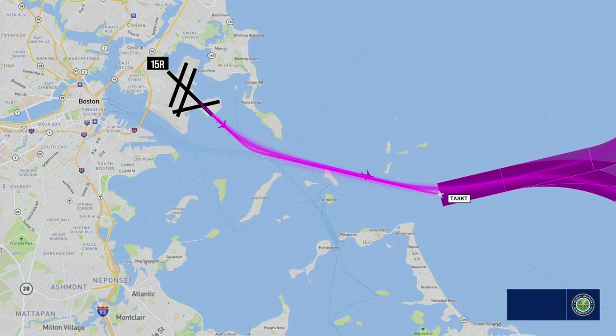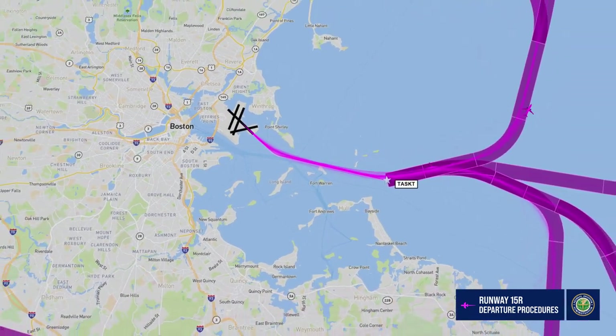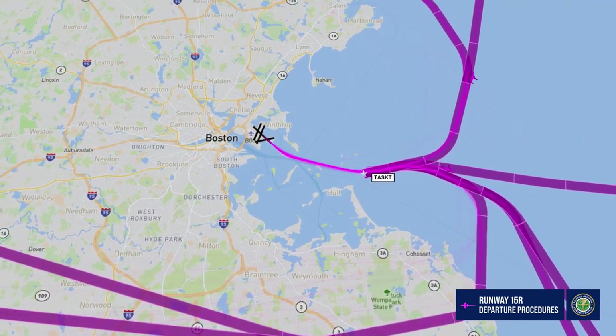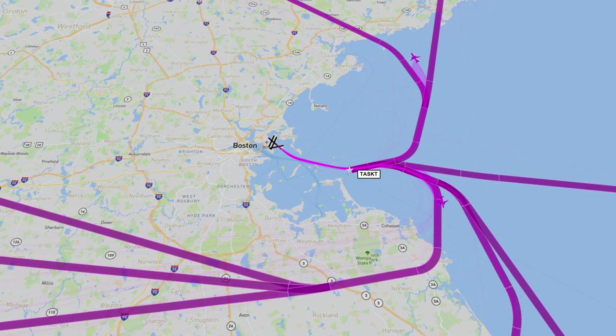Aircraft departing from runway 15 right will fly runway heading of 150 degrees, then turn towards a waypoint north of the Hull Peninsula called Tasket, then proceed over water to the east. After the Tasket waypoint, aircraft disperse on one of the eight departure routes, three of which turn to the west: Blazer, Pats, and Revs.